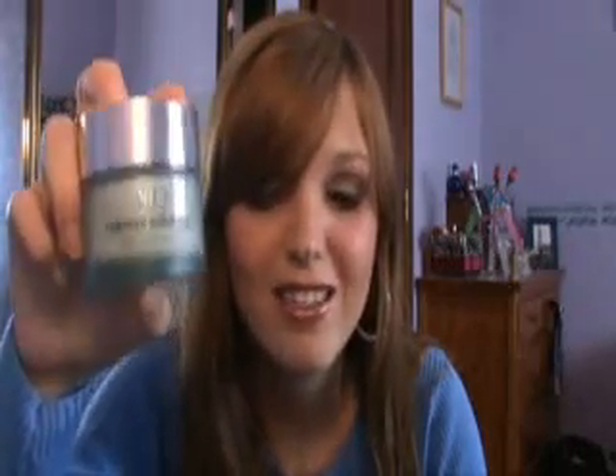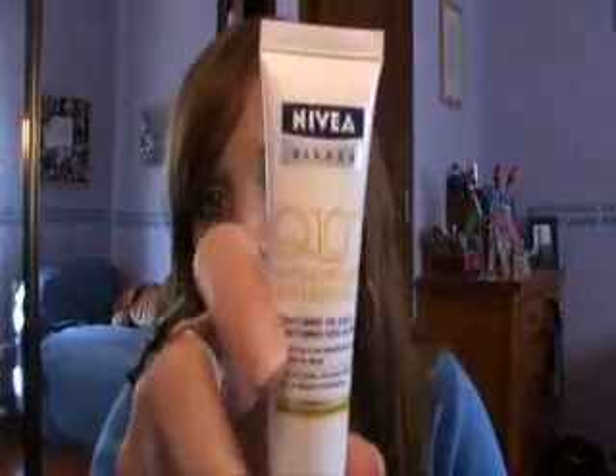I'm not going to buy the anti-blemish moisturizer yet because I still have this one, and it was kind of expensive — something in euros — so I want to use it up. It goes perfectly with the rest of my routine.